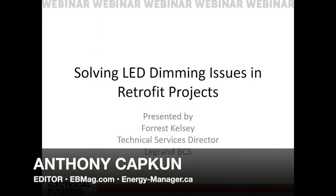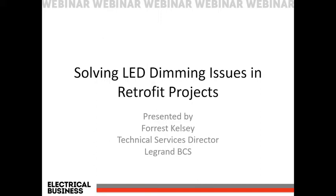We have registrants from British Columbia, Alberta, Manitoba, Ontario, Quebec, New Brunswick, Nova Scotia, and even Virginia, so clearly this subject resonates everywhere. Your presenter today is Forrest Kelsey, an expert with 28 years of experience in the automation, control, and instrumentation industry. He holds a Master's in Electrical Engineering and is currently Director of Technical Services at La Grande, serving as a technical mentor for the company's architectural dimming solution.